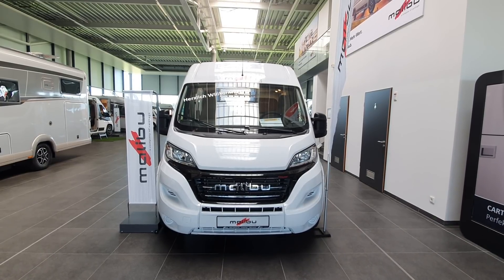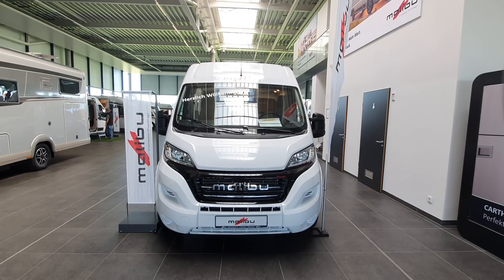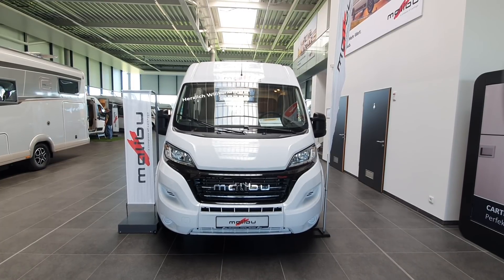That is why we have to find something that suits our needs. Thanks so much for watching — hope you found that interesting, and all the best from Allendorf, Germany.